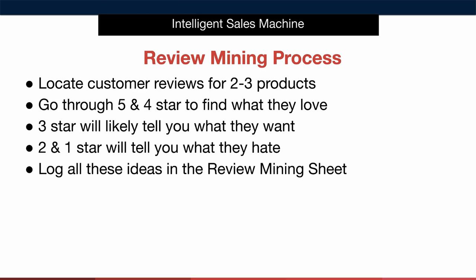Log all these ideas in the review mining sheet as you go along. Simple as that but extremely powerful. Let me show you how to do this over the shoulder so you know what to look for when doing your own research.